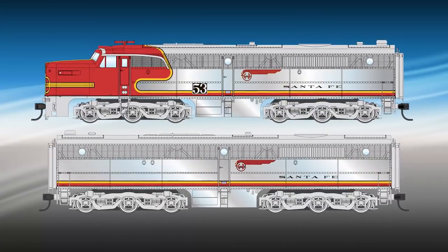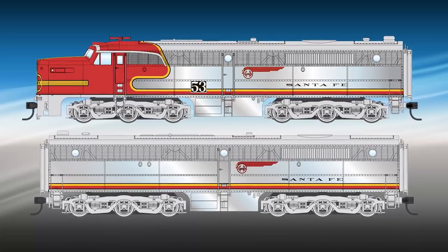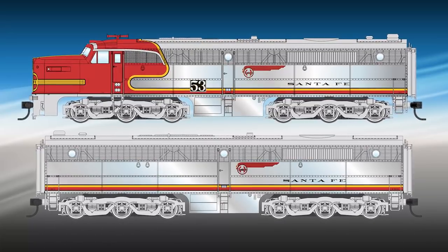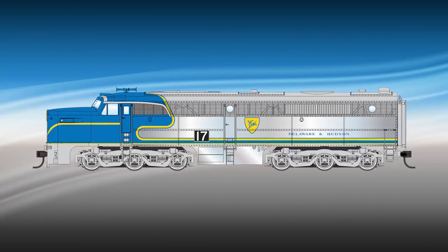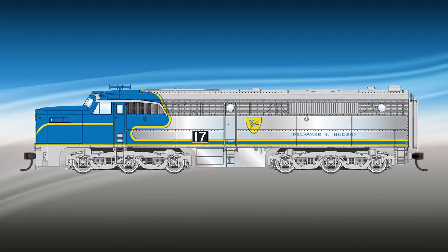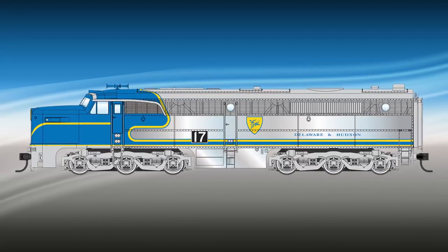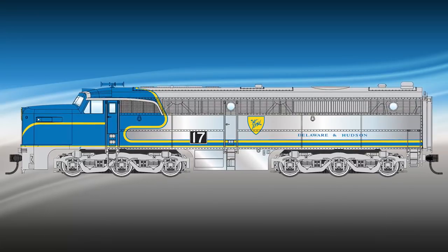Santa Fe in classic passenger warbonnet colors, featuring a real metal plated finish to match stainless steel, a working Mars light, plus the Santa Fe's roof-mounted small nose number boards. And Delaware and Hudson's former Santa Fe units resplendent in the Santa Fe-inspired blue and stainless steel scheme, also featuring our real metal finish, a working Mars light, and the Santa Fe-styled roof-mounted small nose number boards.